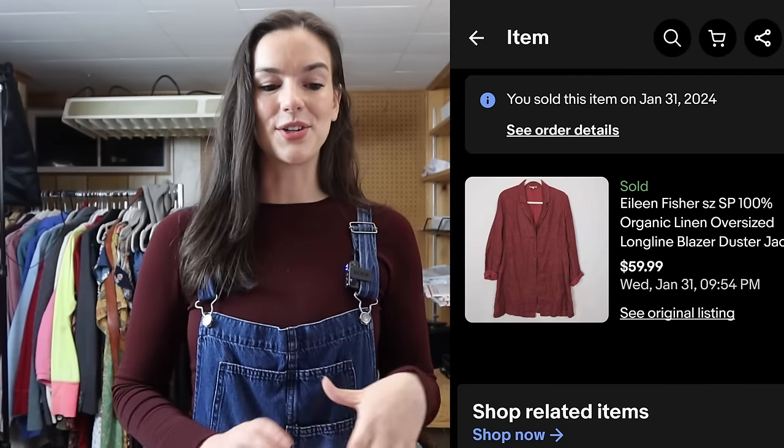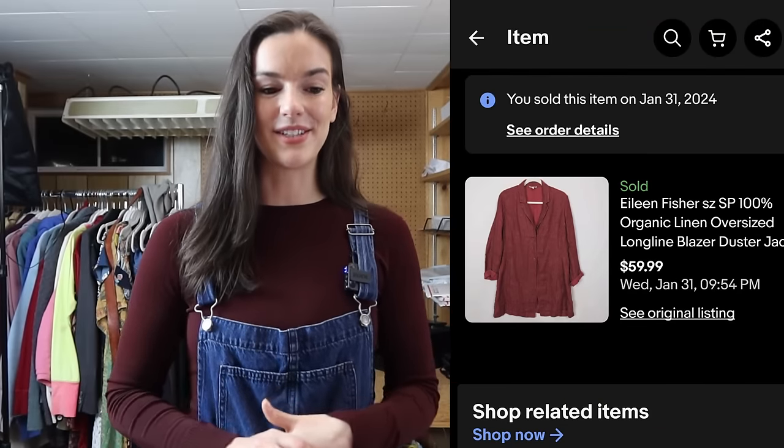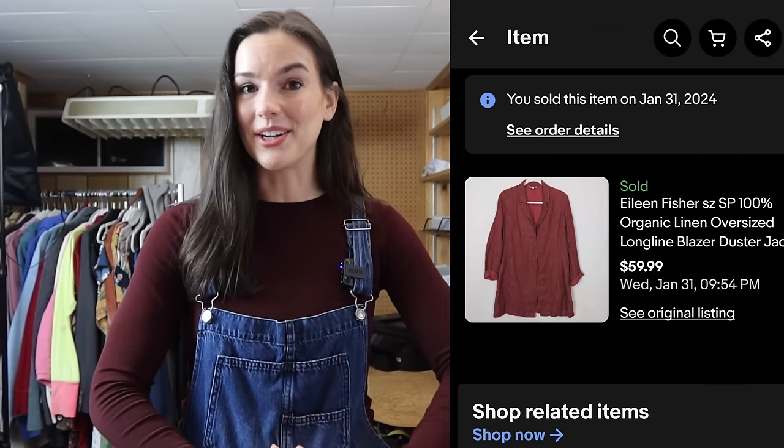The next item is an Eileen Fisher 100% organic linen blazer — small petite. I was a little nervous about the size, but for the most part whenever I find Eileen Fisher in good condition I pick it up. This was also from my last thrift-with-me haul and it sold for $59.99 within a week of being listed. Really great find.